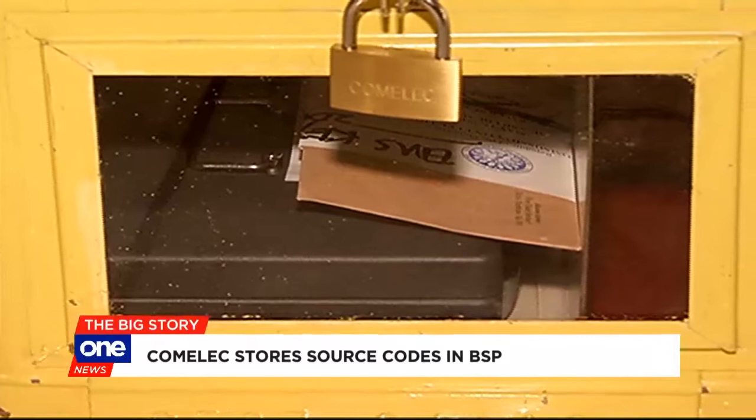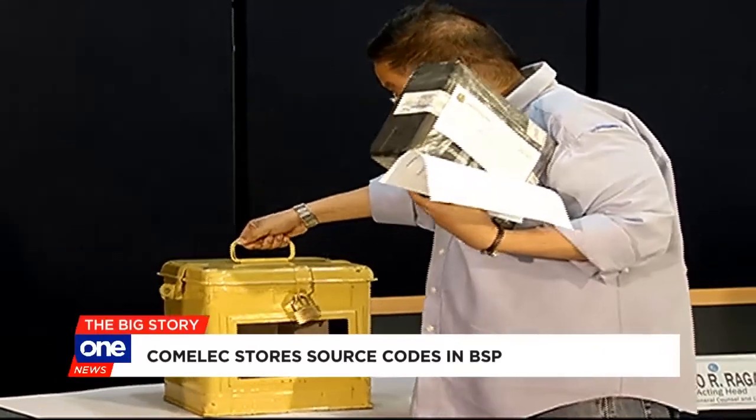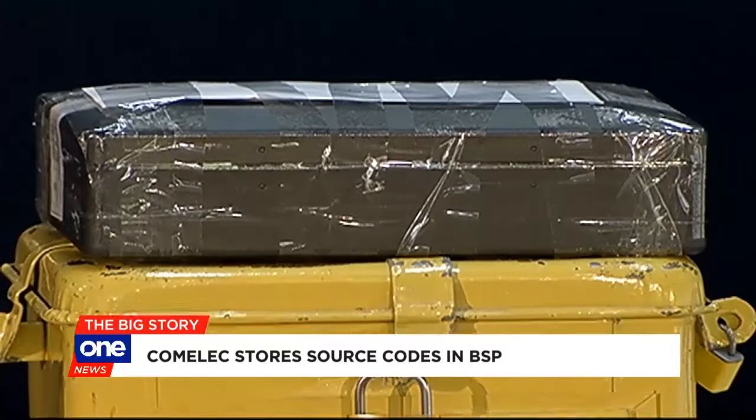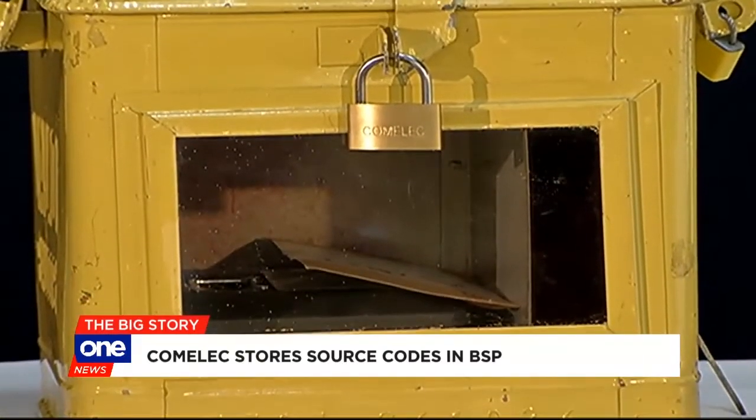Inside the sealed boxes are electronic storage devices where the source codes are stored. Source codes are plain text files used to assemble the software for the election management system, the vote counting machines, and the consolidating and canvassing system.